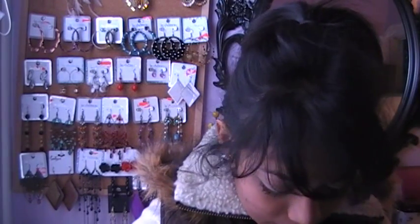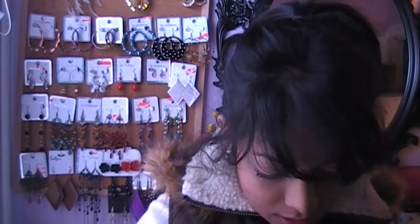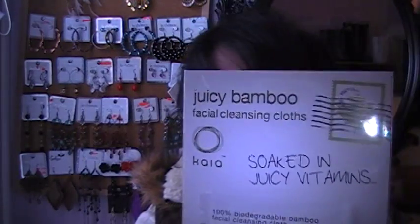And then I got a Juicy Bamboo Facial Cleansing Cloth. That's what it looks like. It's pretty tiny and it's four-in-one.